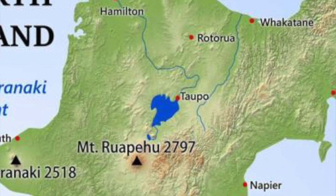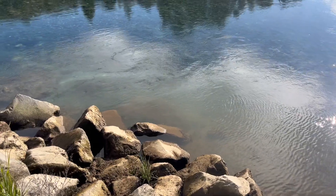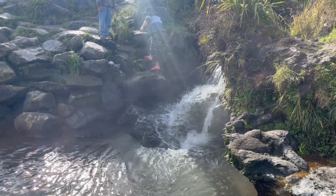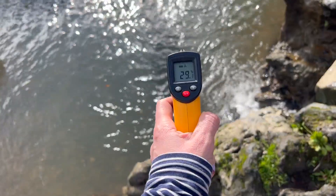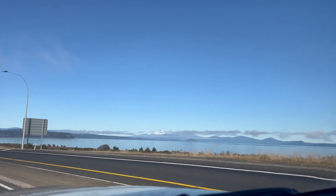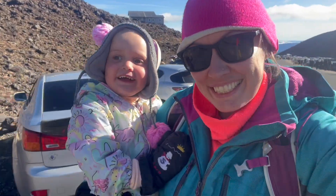If you want to see more geothermal, head to Spa Park in Taupō — another free area where you can have a paddle in the geothermal waters on the edges of the Waikato River. As you work your way down Lake Taupō, you'll start seeing Tongariro National Park. If it's a clear day, you'll be able to make out Ruapehu, Ngāuruhoe and Tongariro. We went up Ruapehu and it was an awesome day in the snow.